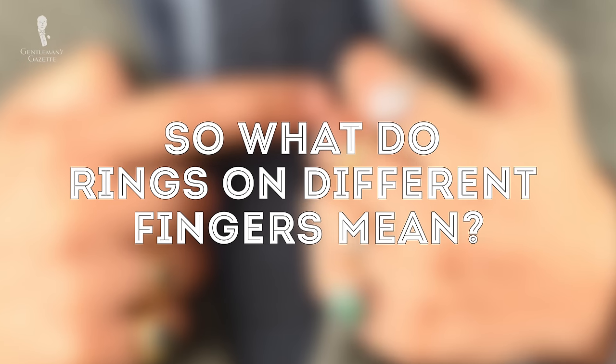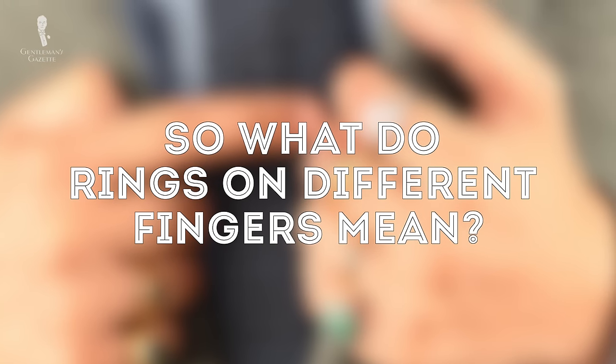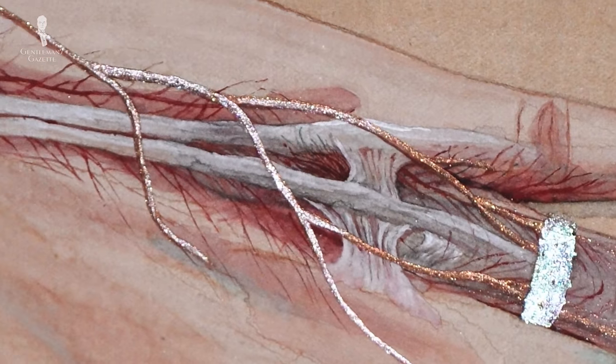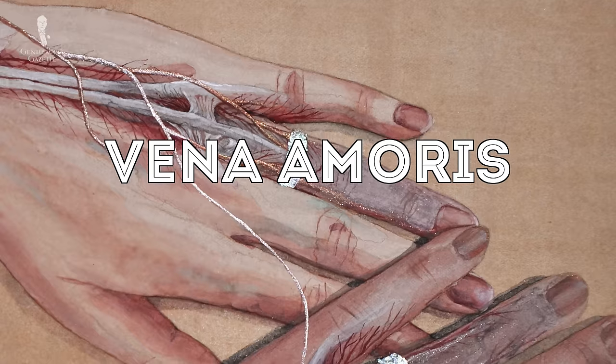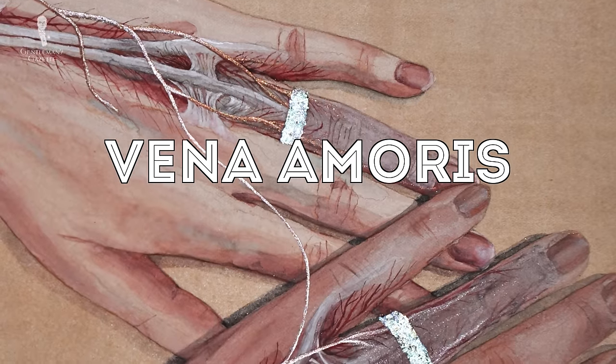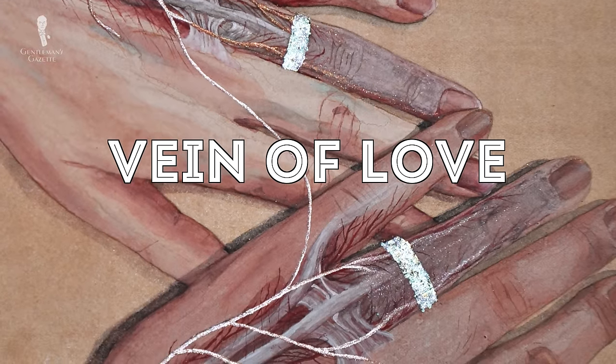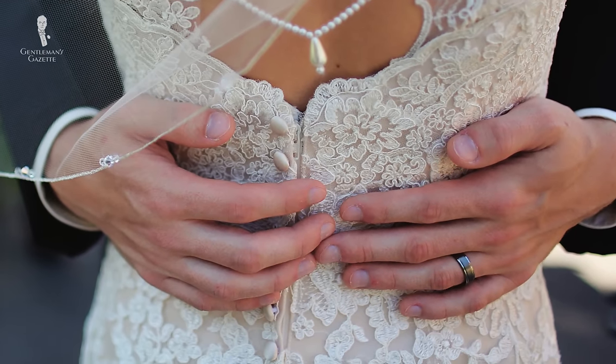So what do rings on different fingers mean? Let's start with the ring finger. Before medical science was established, people thought there was a direct vein from the ring finger to the heart — it was called the vena amoris, or the vein of love. Because of that, it was the natural finger to wear a wedding ring on.